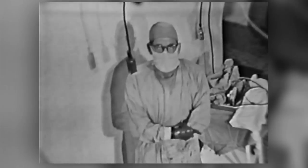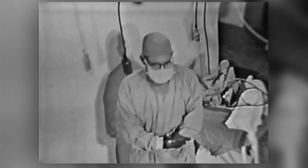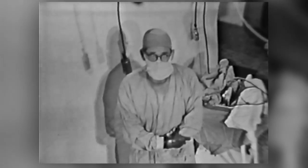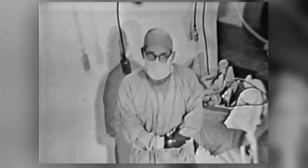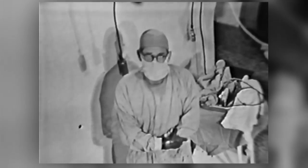Doctor, you must have a very great feeling of accomplishment in completing an operation like this. The greatest accomplishment comes from seeing these children well and running and playing afterward, no longer subject to colds and the other things they're inclined to have when they have such a defect. Thank you, doctor. You're welcome.